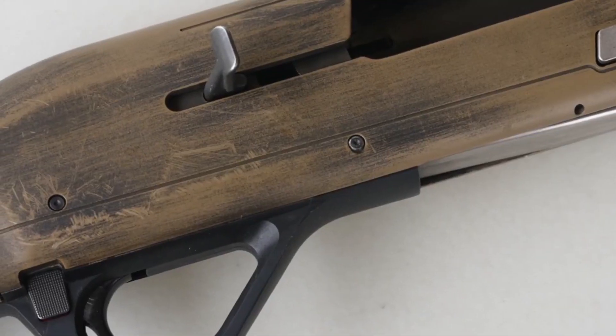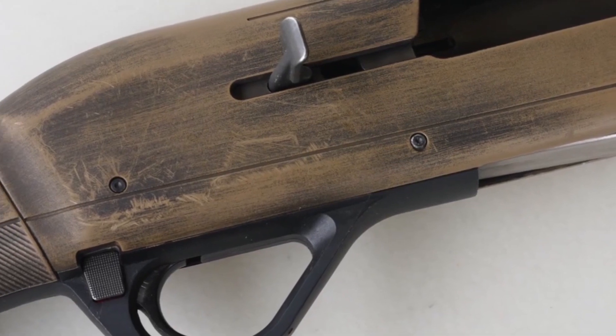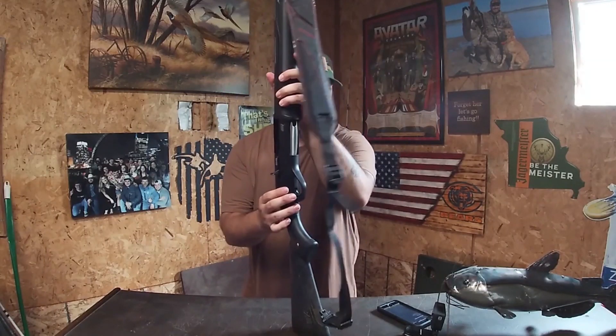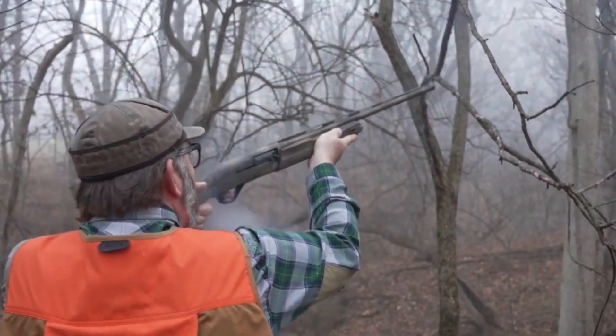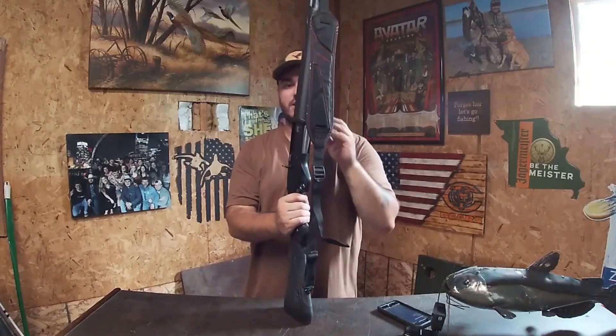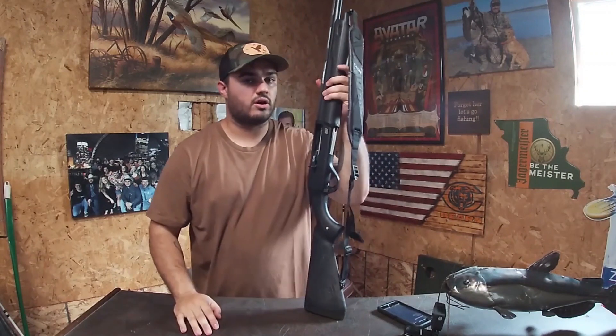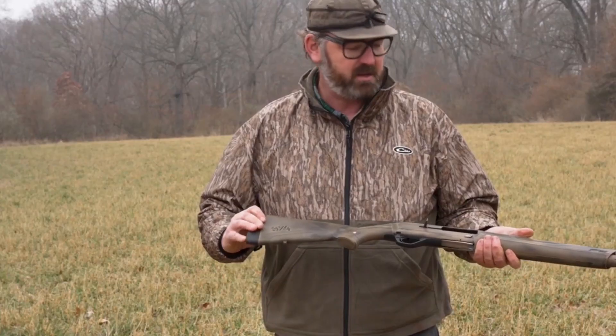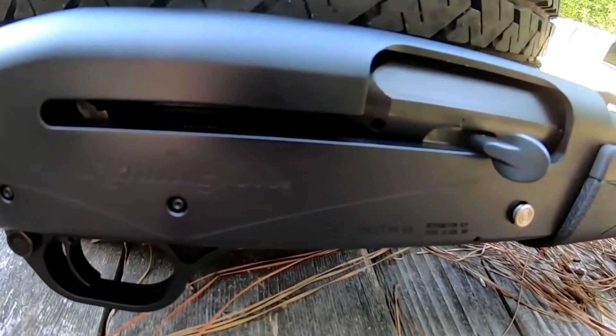Next, at number 4, we have the Winchester Super X4. Despite being a budget gun, the X4 is packed with features that make it perfect for self-defense, including a larger square safety and an easy-to-maintain gas system. Its excellent reliability and ease of use make it a fantastic choice for any self-defense scenario.